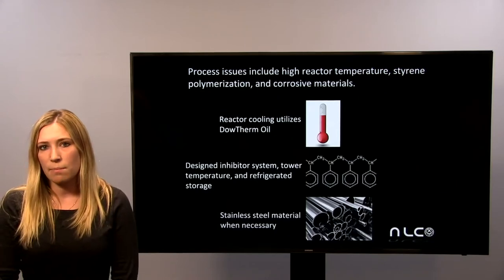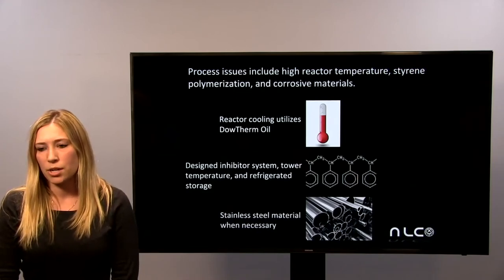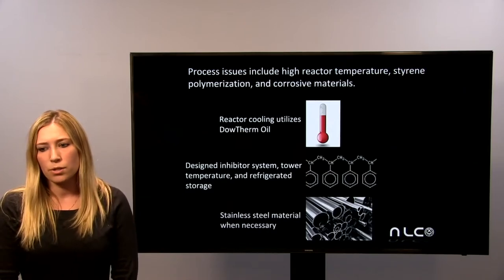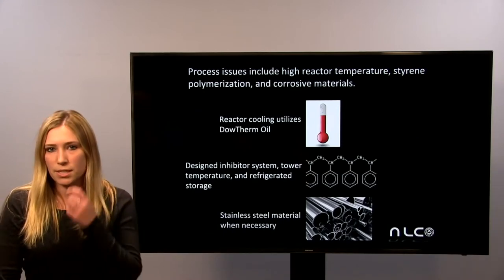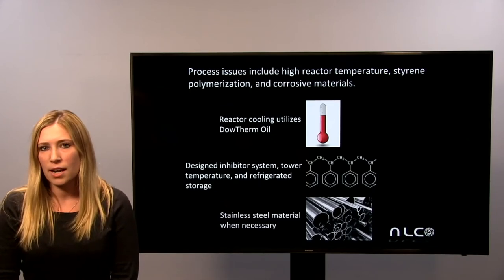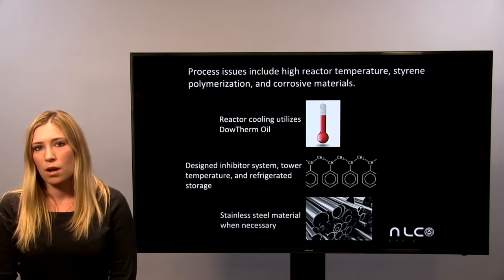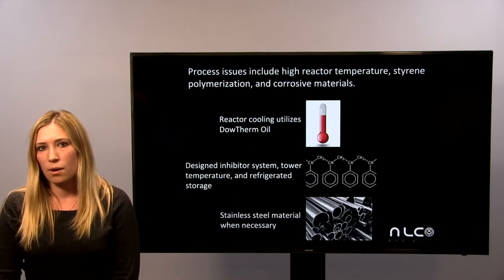Reactor 2 reaches very high temperatures of about 700 degrees Fahrenheit, and therefore our cooling system uses Dowtherm oil to control this temperature. The polymerization of styrene was dealt with by designing an inhibitor system which introduces about 50 ppm of 4-tert-butyl catechol into the process at various points. Additionally, with an increase in temperature styrene polymerization risk is likely to increase, so all towers were designed to operate below 400 degrees Fahrenheit and styrene storage is refrigerated to 50 degrees Fahrenheit. Corrosive materials in the process could include deionized water and benzoic acid, so there was careful consideration in designing equipment to be made with stainless steel where relevant.